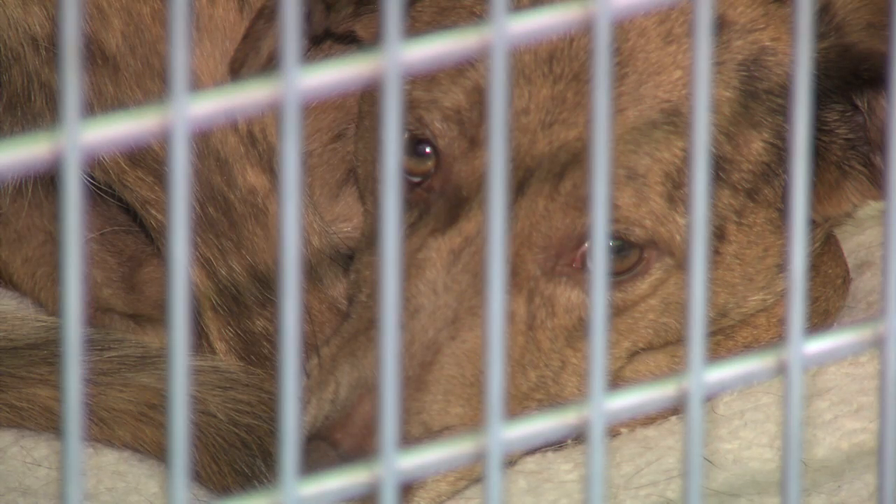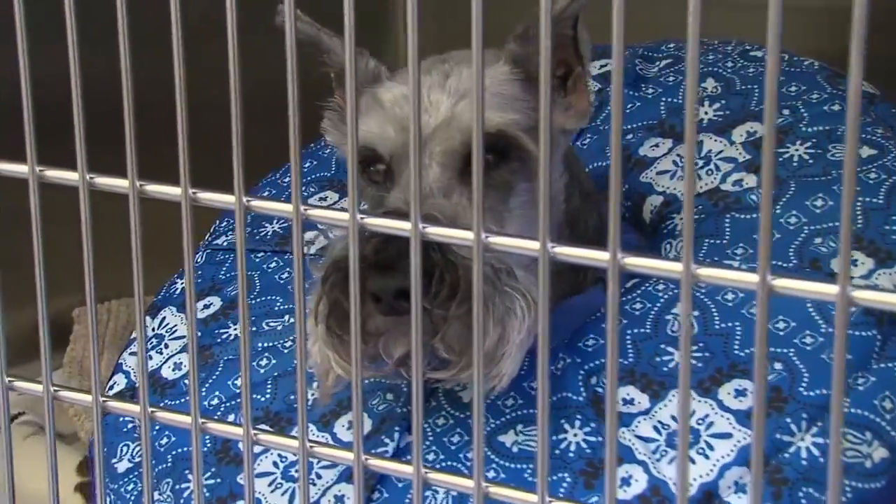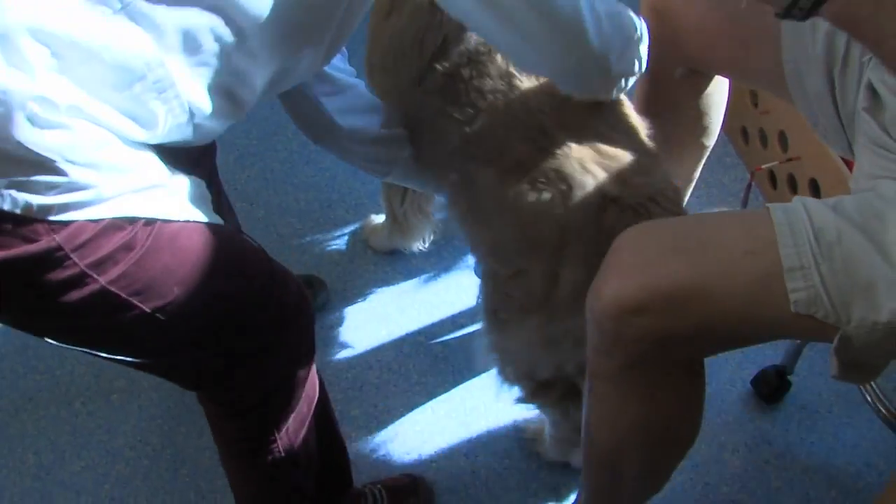In milder cases where the disc is swollen or not protruding out of place very far, rest and medication may resolve the problem. If a dog is painful or weak in the back legs but can still walk, he or she can be treated medically, and with time and some rehabilitation will improve.